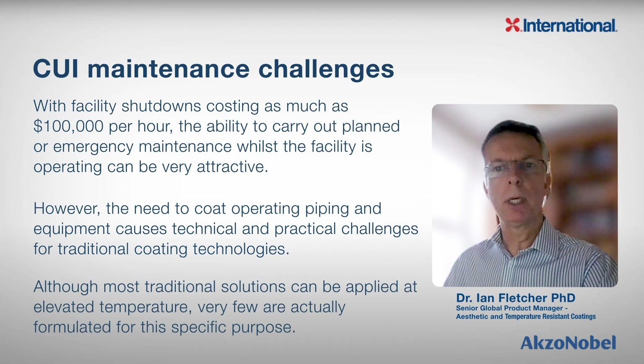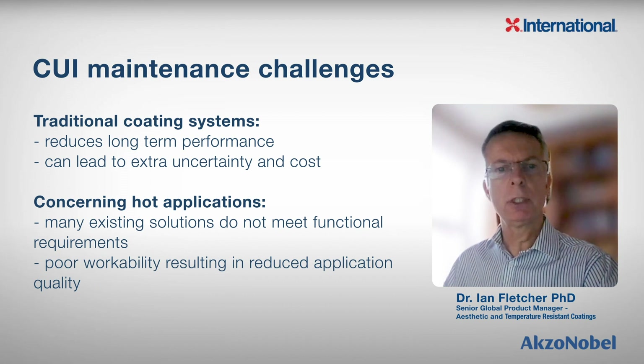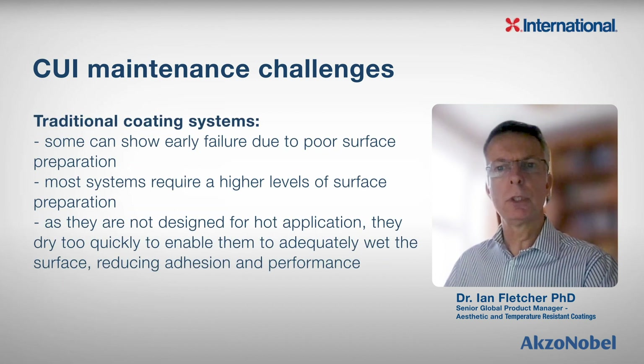The need to coat operating piping and equipment causes technical and practical challenges for traditional coating technologies. Although most traditional solutions can be applied at elevated temperature, very few are actually formulated to be applied at such elevated temperatures, and so this potentially reduces long-term performance and leads to extra uncertainty and cost. When it comes to hot application, many of the existing solutions do not meet functional requirements. Some coatings have poor workability resulting in reduced application quality. In many cases, the coating needs to be brushed or roller applied, and this presents difficulties for coatings formulated for ambient temperature application. Some coatings show early failure due to poor surface preparation, and most existing high temperature coatings usually require higher levels of surface preparation. As they are not designed for hot application, they dry too quickly to enable them to adequately wet the surface, reducing adhesion and performance.